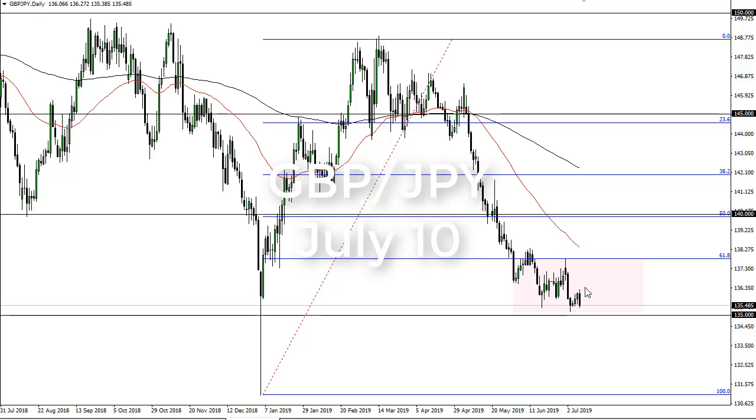From FX Empire, this is Chris taking a look at the British pound Japanese yen. As you can see, the market has fallen again. We've got 135 offering support, but I think at this point it's very possible